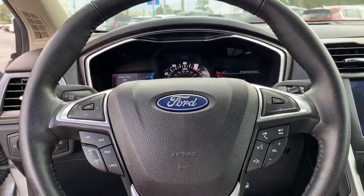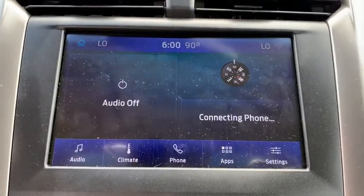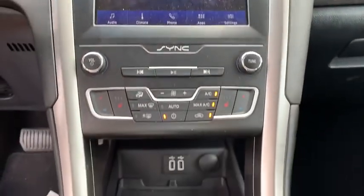This vehicle is CarFax certified one owner and qualifies for CarFax buy-back guarantee. This isn't just a vehicle, it's an experience. So stop in for a test drive today.